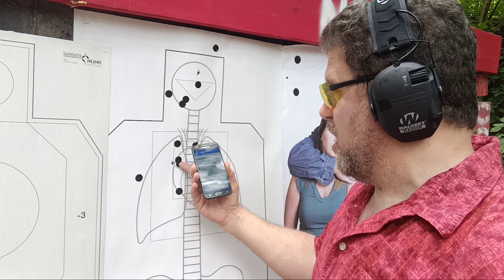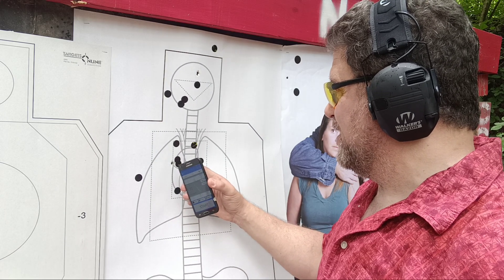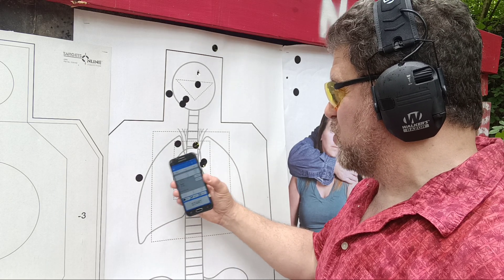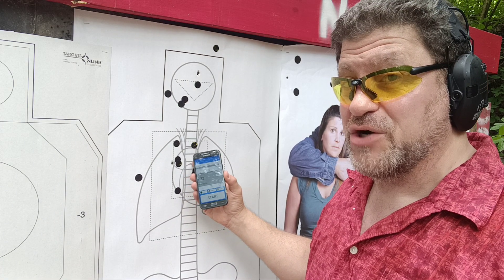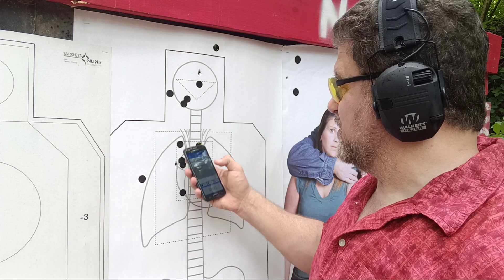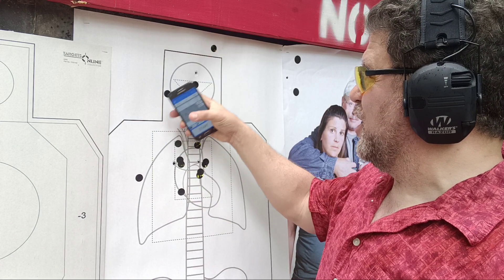Or maybe the other way around. Either way, that's an A+. That's an A on the heart and spine. He's already down. 106, 125. So in 125, he's already down from concealment. And then 172 to a good headshot.